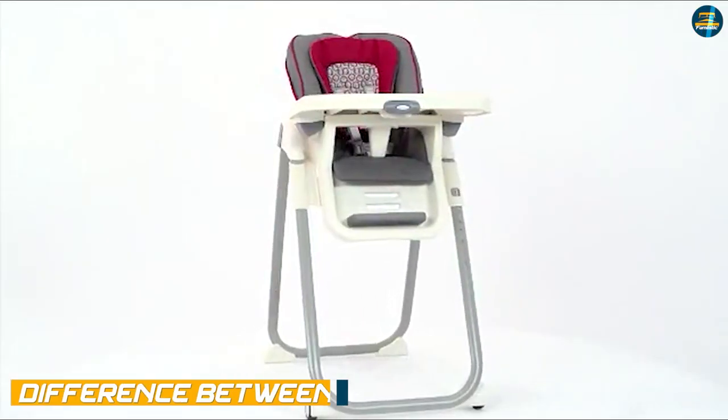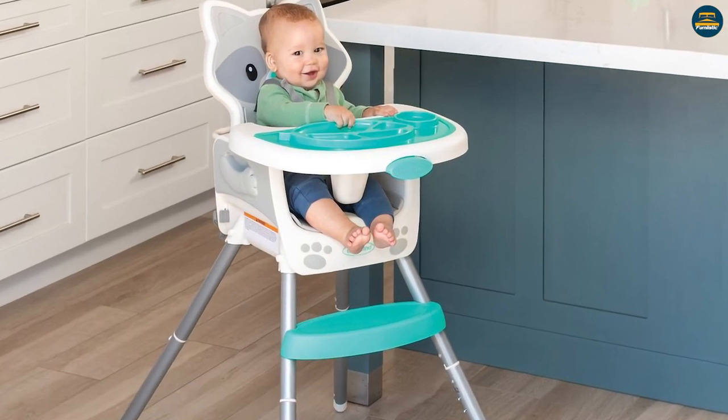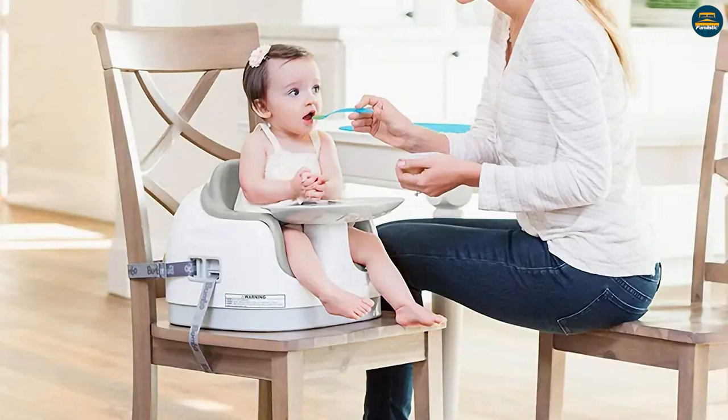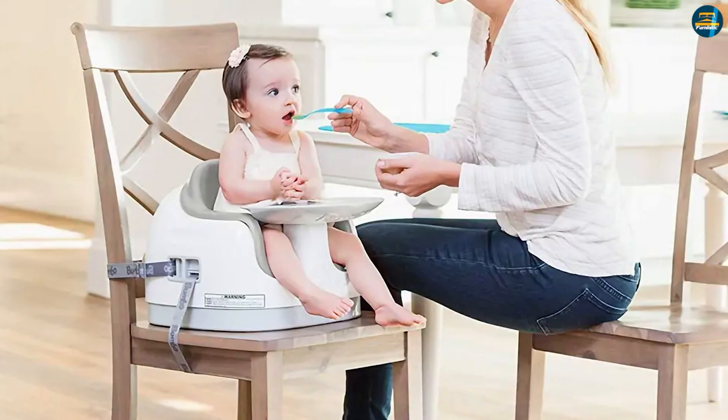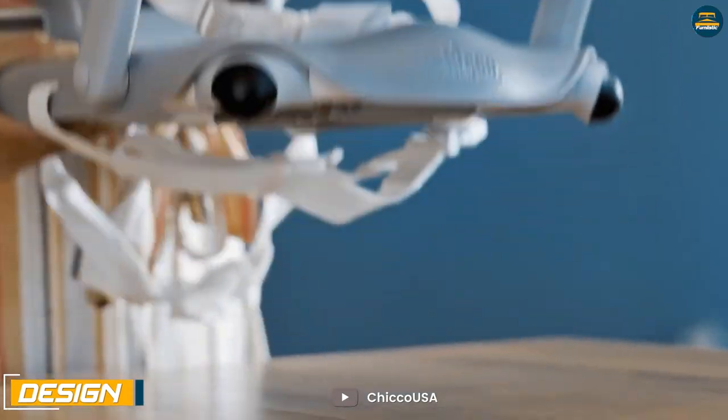Differences between a high chair and booster seat: A high chair is a tall chair that stands on the floor on its own legs, while a booster seat is a short seat that has to be fixed on top of an existing chair. In terms of design, high chairs are sturdy and steady while booster seats are light and portable.